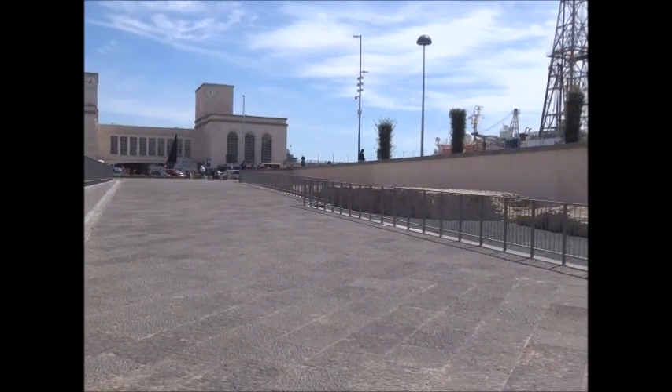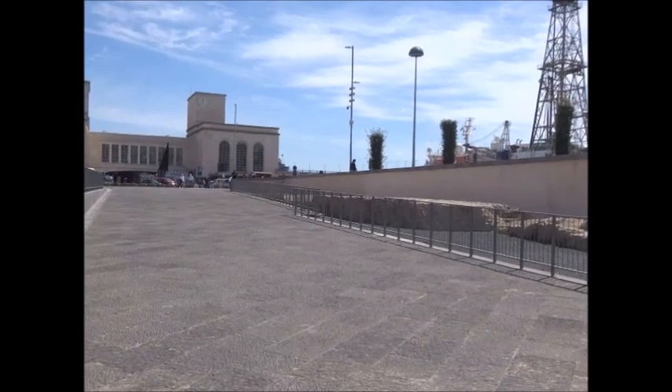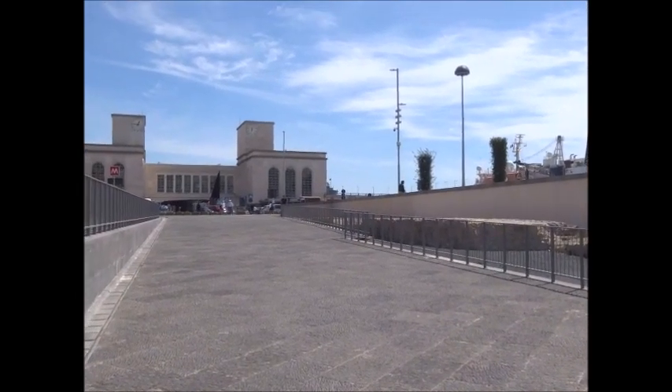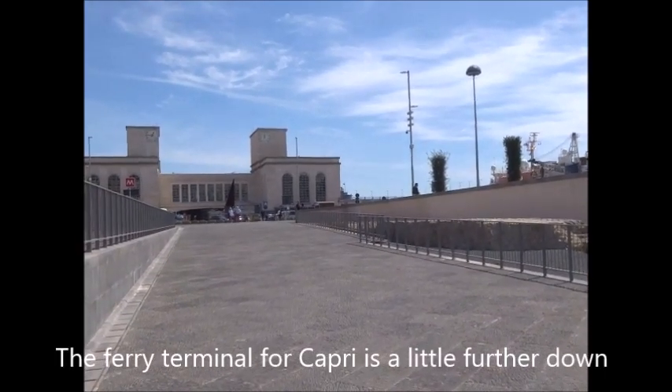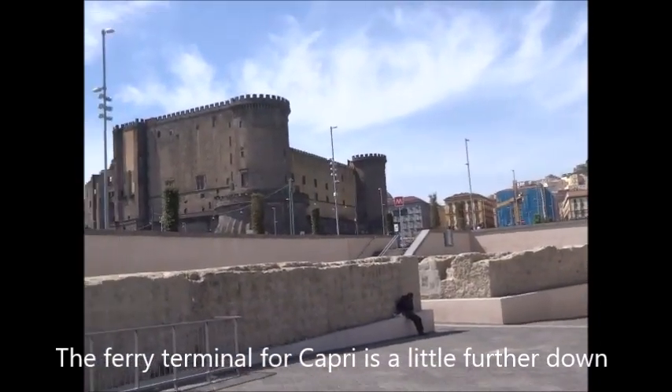Just picked up a map of Naples from the tourist information kiosk there. Now I think that's where you catch the ferries to Capri — that port there. And they're fantastic. Yeah, I like it.